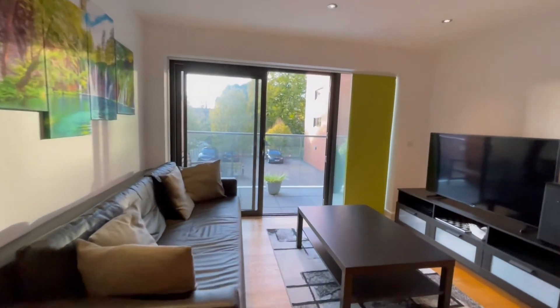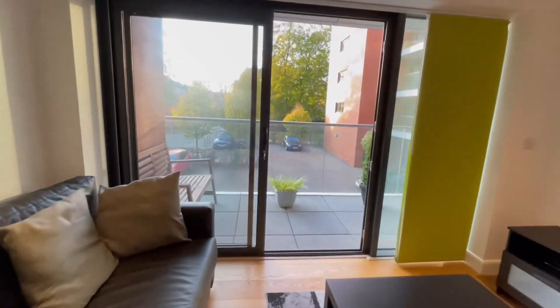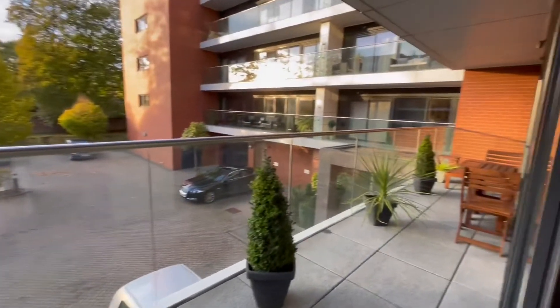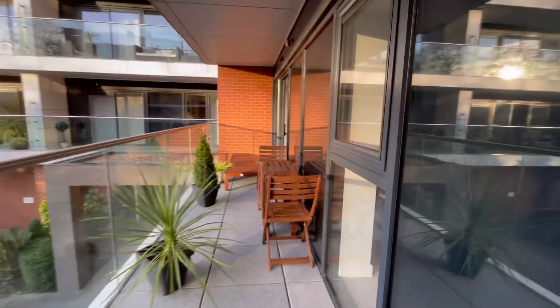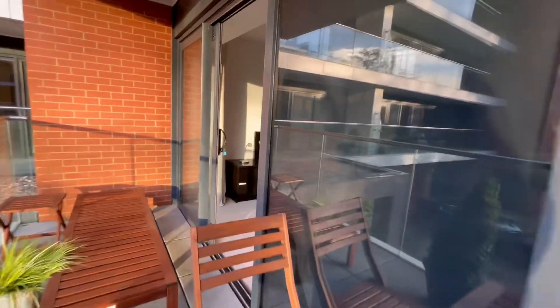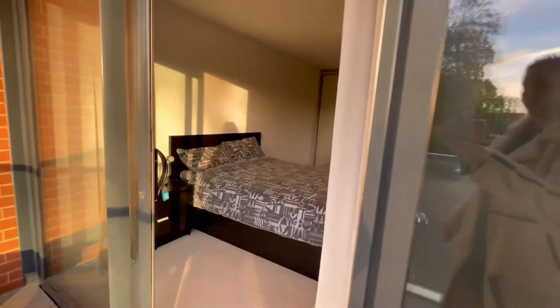Let's go and have a look at the balcony. Full length balcony, 30 foot. And it leads straight through to the master bedroom.